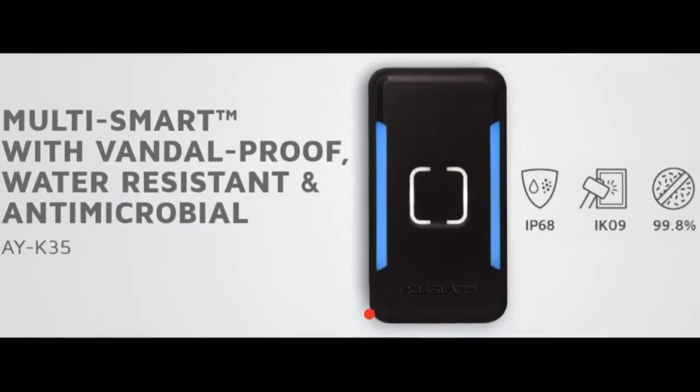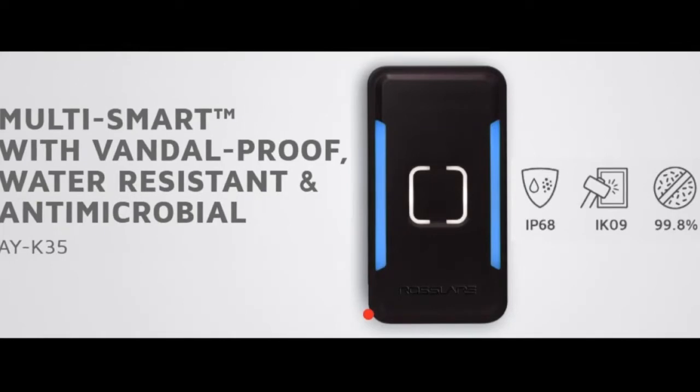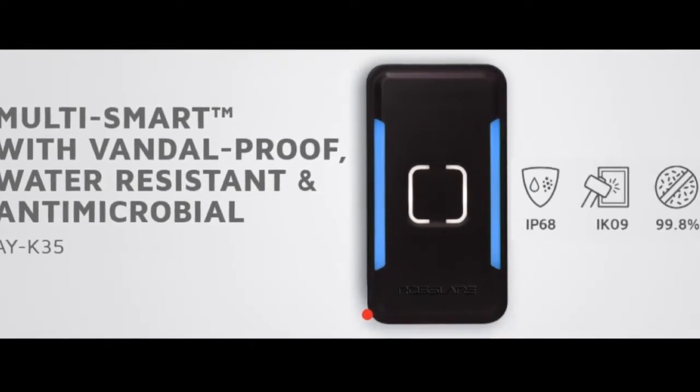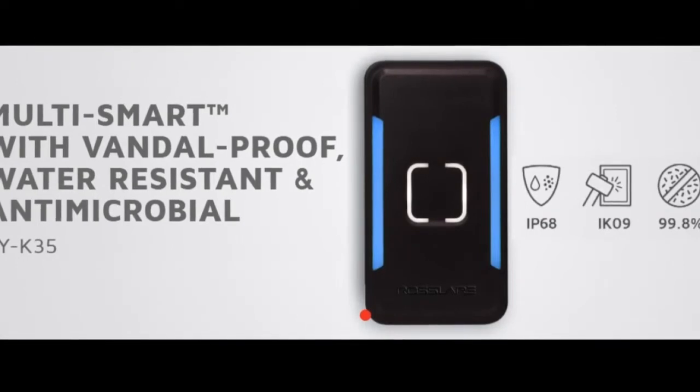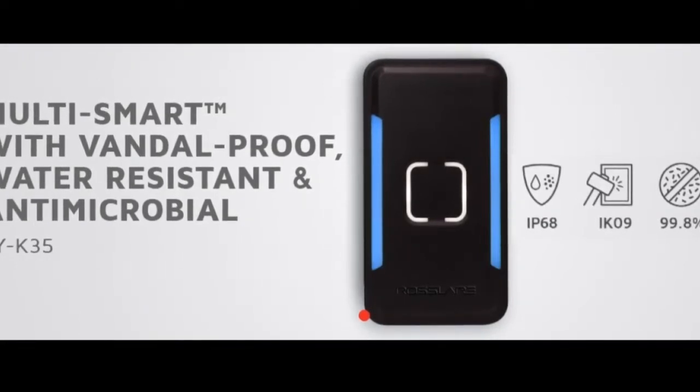The reader is now more protected than ever. It is dust and water resistant, including vandal proof and anti-microbial properties to reduce the risk of contamination while increasing physical access control security.